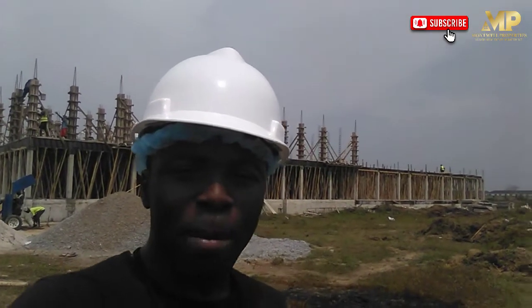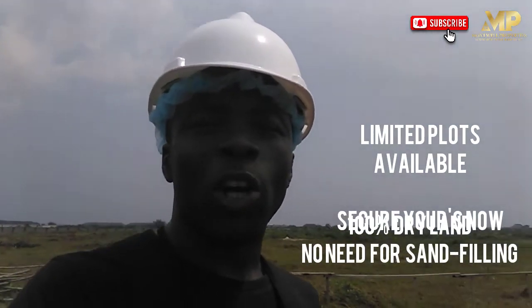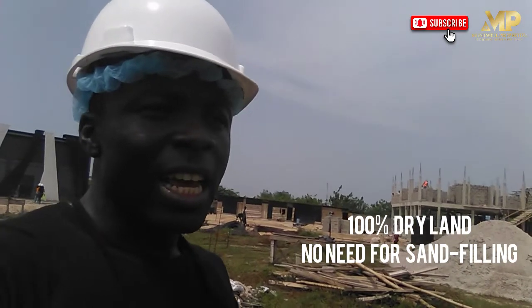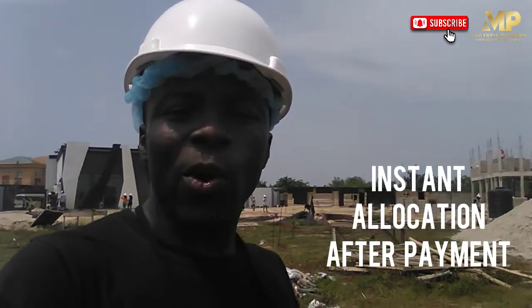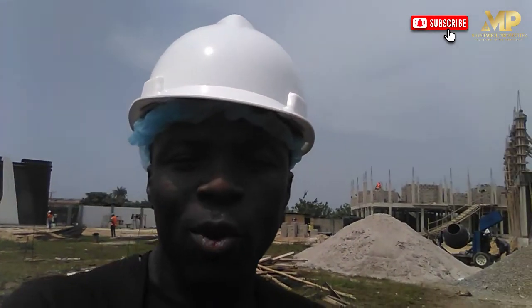For those of you who are yet to invest or want to secure more properties, Milton offers you that opportunity. The Milton is fast selling out. As you can see, people are already building, and the ground I'm standing on is dry land — there is no sand filling here. You are buying and building on dry land. This estate gives you instant allocation when you invest, not waiting 6 or 7 years to be shown your property. As you are buying, you are instantly allocated your spot because the full layout of this estate is already made available.